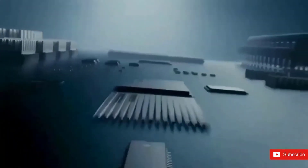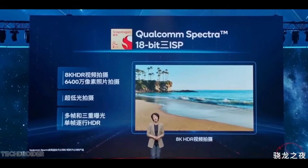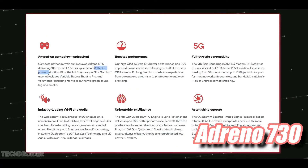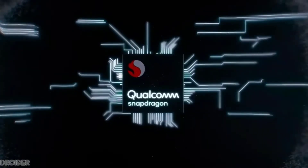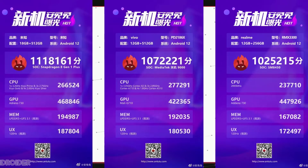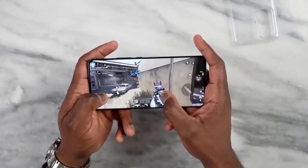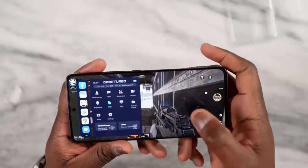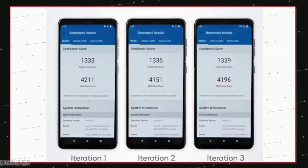On top of that, there's the Surge C2 ISP and the 8 Plus Gen 1 powerful SoC. The official Antutu benchmark highlights both the MediaTek Dimensity 9000 and 8 Gen 1 CPU, with scores reaching 11 lakh plus — that is insane. The initial Geekbench score shows it's the first time a Qualcomm SoC hit 4011 on multi-core, with a single-core score of 1333. Qualcomm says even after running it multiple times, the scores remain consistent.